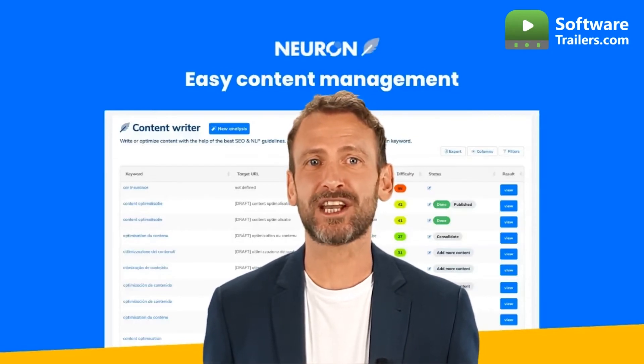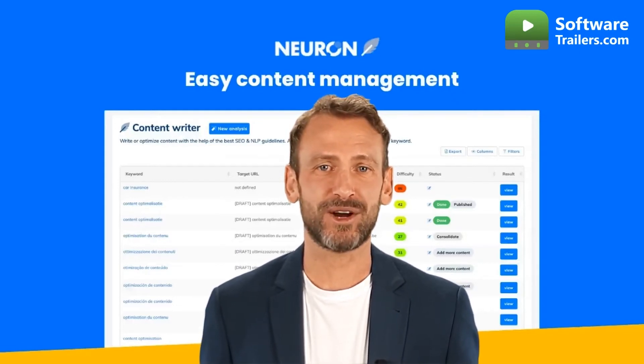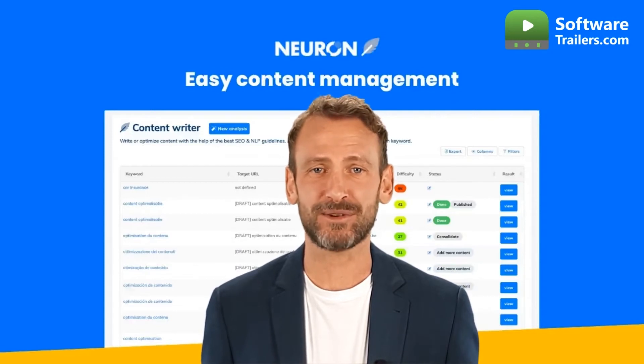An article layout generator is already included in the platform. Simply add the concepts as soon as possible and reorganize them in your content draft. Plus, NeuronRider allows you to share with your coworkers and allow them to participate in a project.